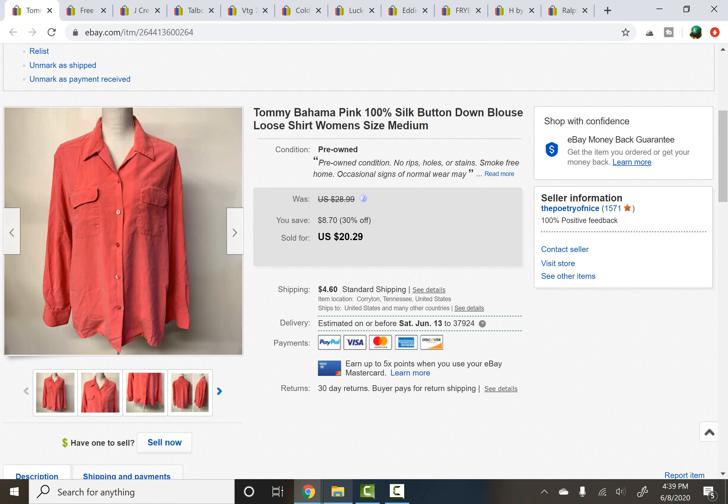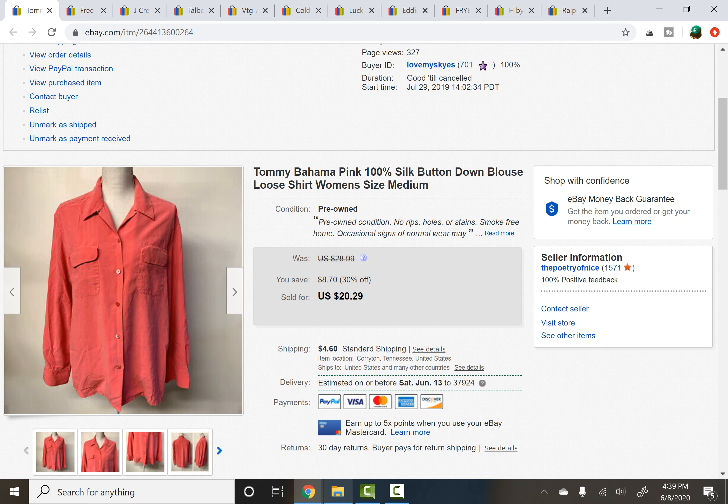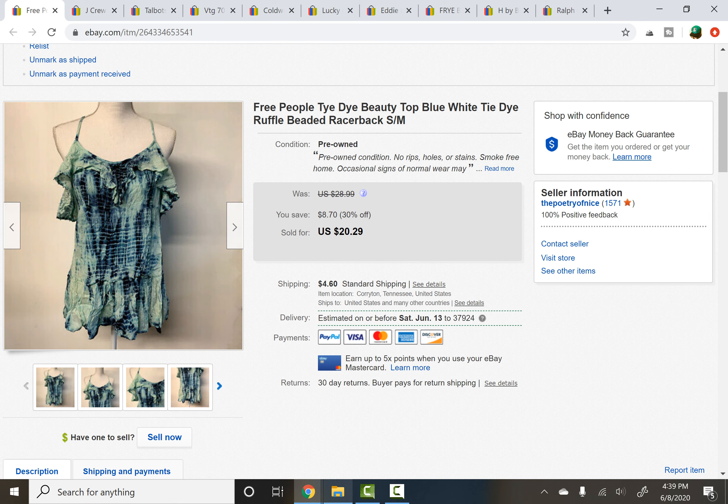Alright, let's move over to eBay. We have a Tommy Bahama pink 100% silk blouse — a loose women's shirt. This sold on a best offer of $16 after being listed for a good six months; I was just ready to let it go. Tommy Bahama just does not do for me the way it used to, which I think a lot of people say now. I tend to only pick up the really loud prints and larger sizes at this point.